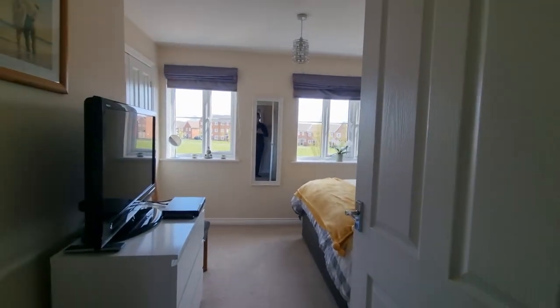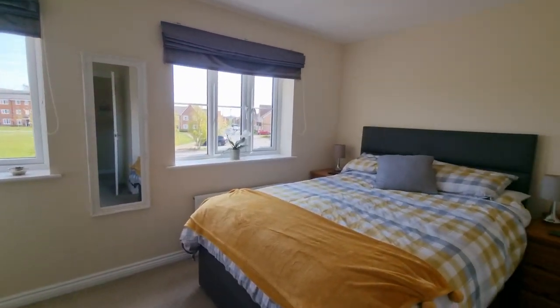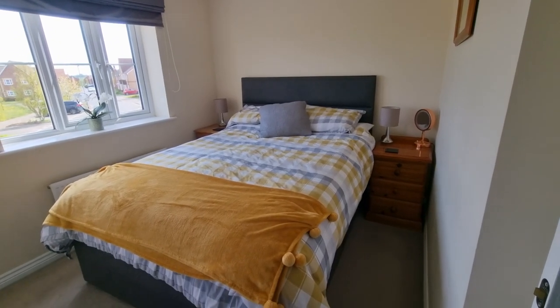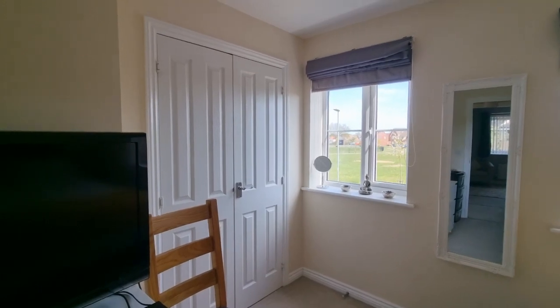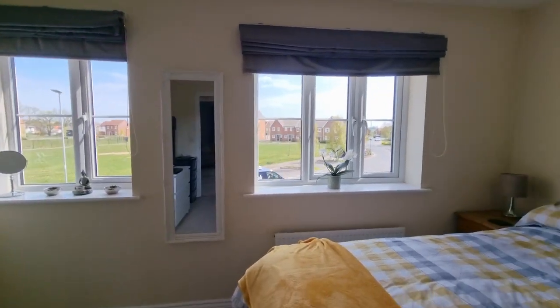And then if we head back to the front of the property, we have the second bedroom, which again, as you can see, we've got a good-sized double bed in here. Built-in wardrobes and two windows looking out to the front.